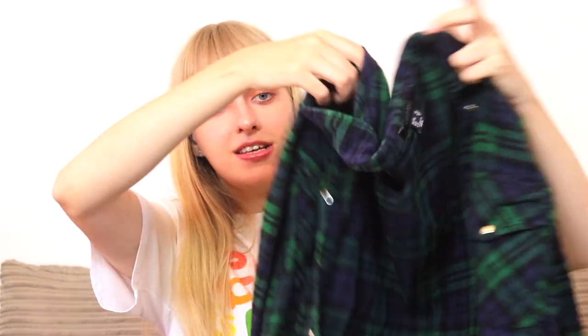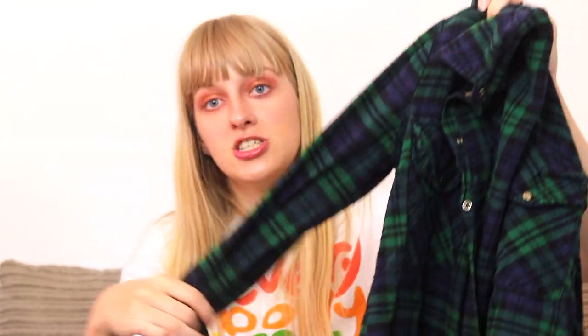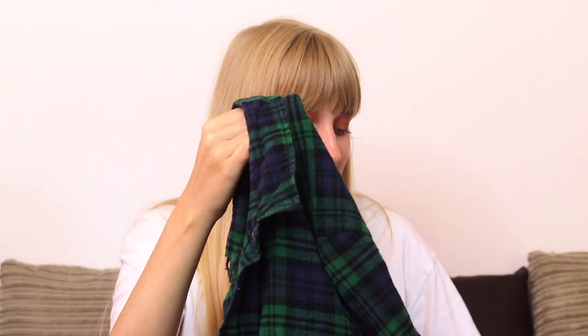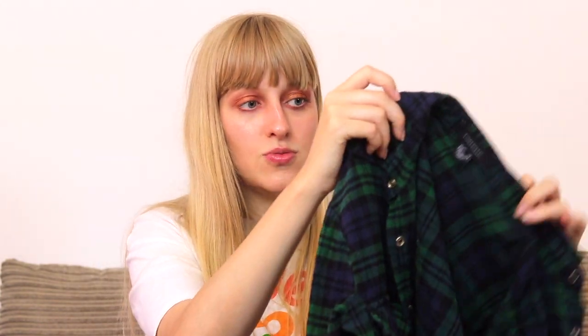Then I have this tartan shirt that I got from Primark ages ago - it's a size 10 in a lovely blue and green check. I absolutely love this shirt but it's just slightly too small for me now because I've grown since I had it. It's a size 10 so it's quite snug on me, though you could also wear it oversized if you're smaller than me. I just don't think I'll get my wear out of it because I'll be too self-conscious about the arms being too short. It's in perfect condition though.